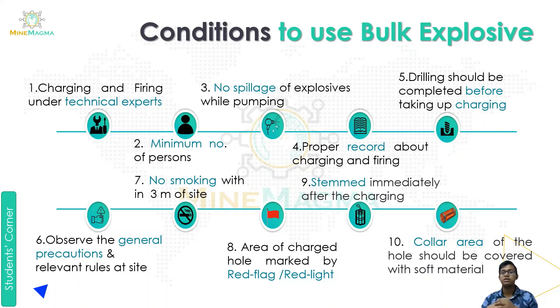The fourth condition is that a proper record of charging and firing should be maintained — when we use, charge, and fire the explosive, a record must be kept. The fifth condition is that drilling should be completed before charging — when we drill a blast hole, it should be fully completed before charging begins. The sixth condition is to observe general precautions and relevant rules at the site.